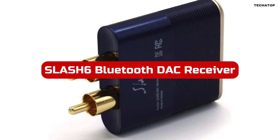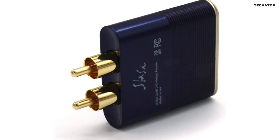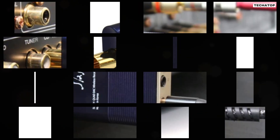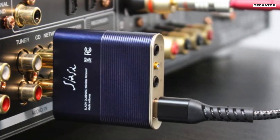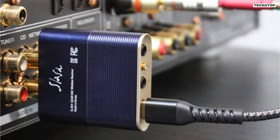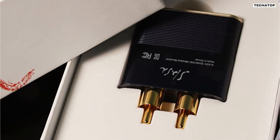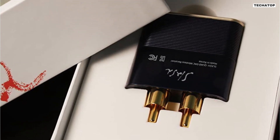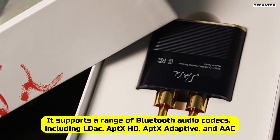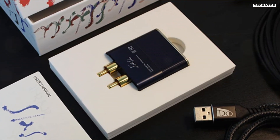If you're a music lover who values high-quality sound, the Slash 6 High-Performance Bluetooth DAC Receiver and DAC with LDAC, AptX HD, AptX Adaptive, AAC Codec, and ESS Quad DAC is a great option for you. This product offers a range of features that make it a versatile and portable device. One of the standout features of the Slash 6 is its ability to stream music from your smartphone to your speakers or headphones with stunning sound quality. It supports a range of Bluetooth audio codecs, including LDAC, AptX HD, AptX Adaptive, and AAC, so you can enjoy the best wireless audio experience.